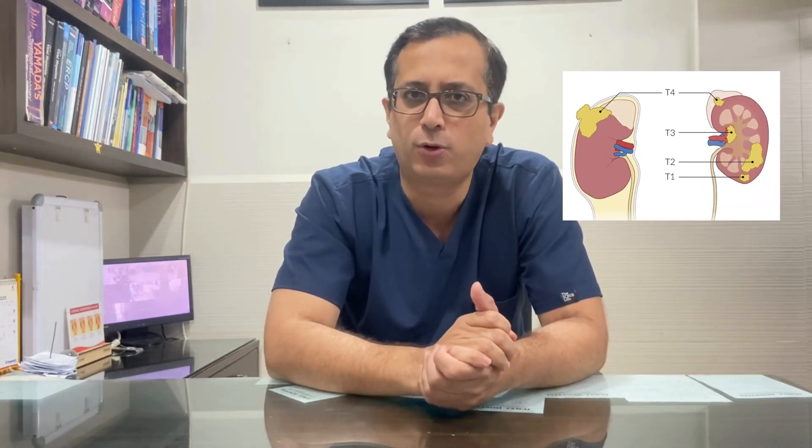More advanced tumors which include kidney tumors which have a thrombus in the vein or a clot in the vein, and even larger tumors like T3 and T4 tumors, can also be done with a minimally invasive approach, especially with robotic surgery which allows us excellent magnification and control of bleeding and allows the patient to recover faster.